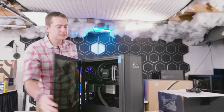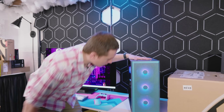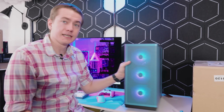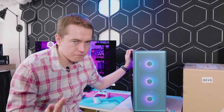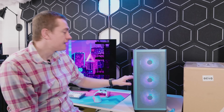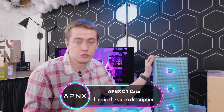Today's video is sponsored by APNX because we're going to be putting this Falcon Northwest Talon up against the APNX C1 Chroma Flare case. As you can see, as you move around the case, it actually ends up changing color because of its custom paint job. In this system, we don't have 96 gigabytes of RAM, but we have really fast RAM combined with the i9-14900K and RTX 4090 — making it a great comparison system for the Falcon Northwest Talon.